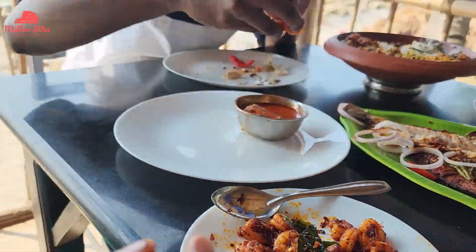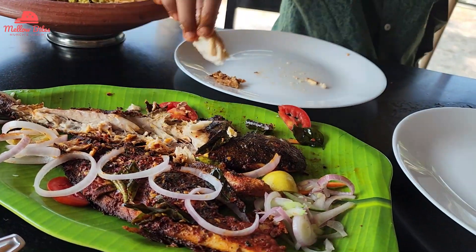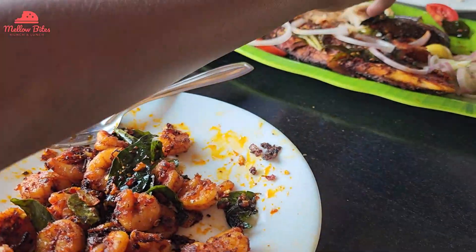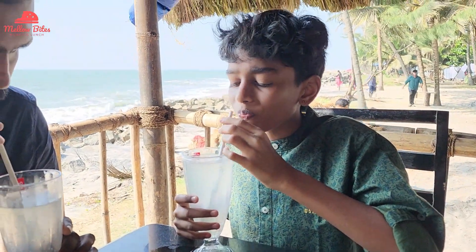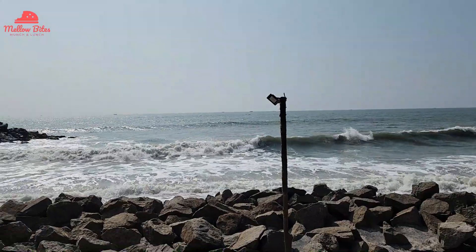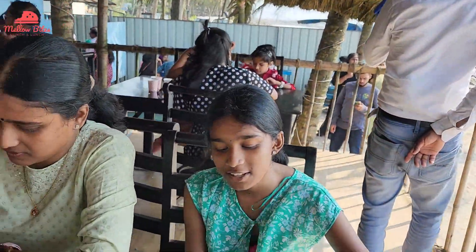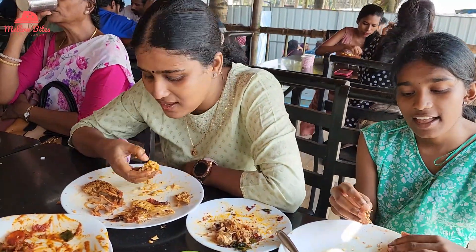Every single dish we ordered — from prawns, squids, crabs, to the chatty choru — was tasting so delicious. We had an awesome lunch. Finally, to end off, we ordered a lemon soda and quenched our thirst. If you are a seafood lover who would love to enjoy scenic views, definitely visit this restaurant. It has a great ambience and good service — only the wait time will be longer, but it is really worth it.